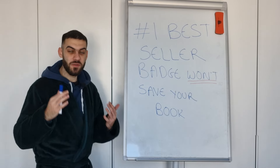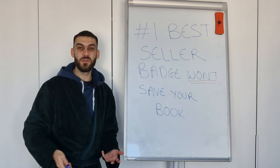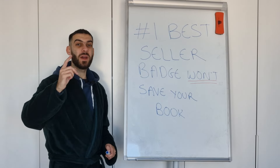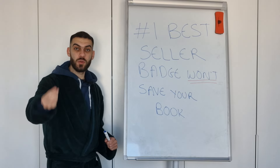Everyone's chasing the fancy bestseller badge when they first publish their book on KDP, but it's actually not going to help you out. It's not going to save your book. It might give you a couple more sales, but it's not actually going to help you grow as much as you think it is. In fact, it might actually do the opposite — it might decrease your growth and you might even sell less copies because of it. And I'm going to show you why now.